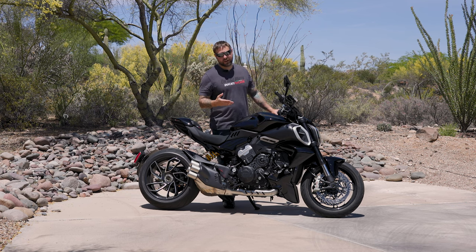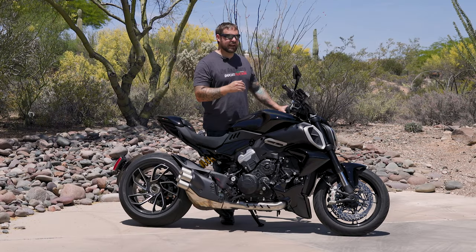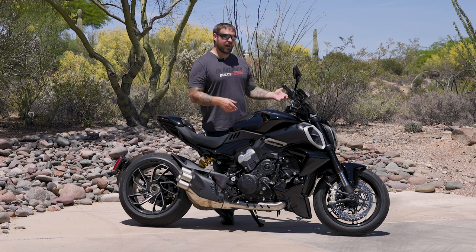The Ducati Diavel has a bunch of riding modes: wet, touring, urban, sport. What's really cool is within each of those modes, you can actually change the power delivery. So if you want touring and a little bit more pep, you can go in there and do that. I'll show you how to do that here in a minute.